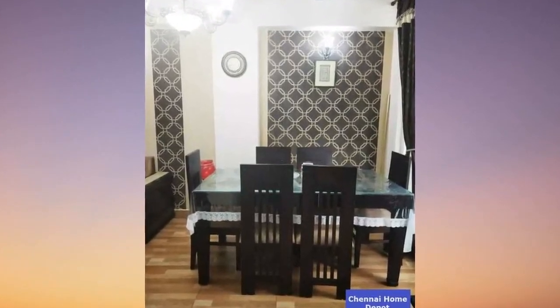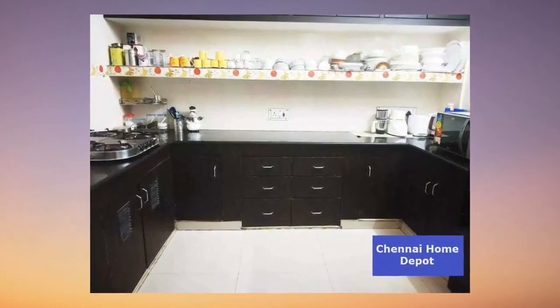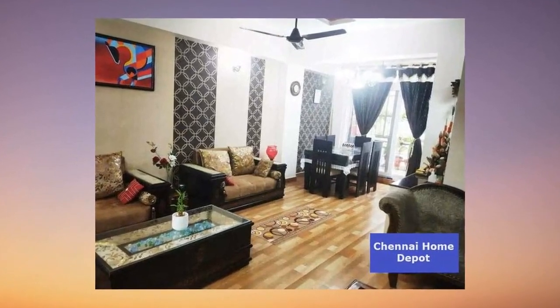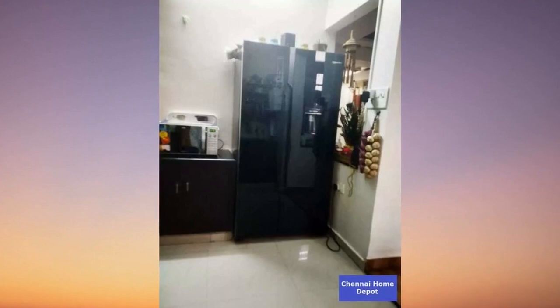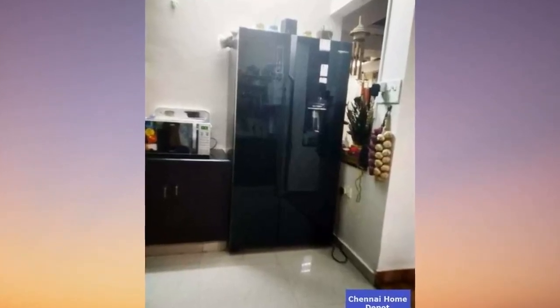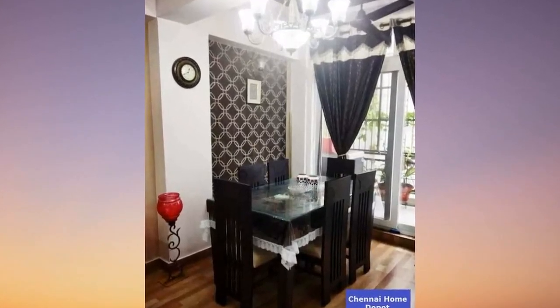For details on this dreamy abode, click the link in the description and connect directly with the owner on generalconnection.com. Remember, you'll need the property ID mentioned in the description to unlock this treasure. Stay tuned for more jaw-dropping properties in upcoming episodes. Subscribe, hit that bell icon, and let's make your property dreams a reality. Thanks for tuning in.